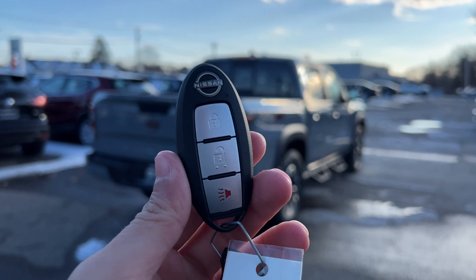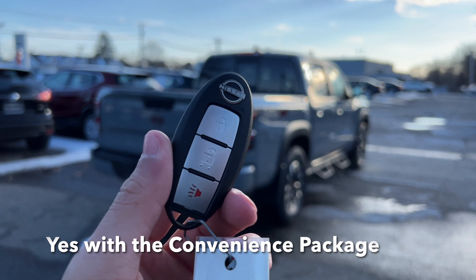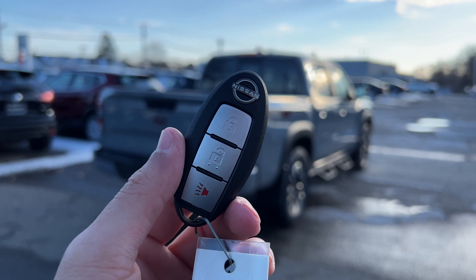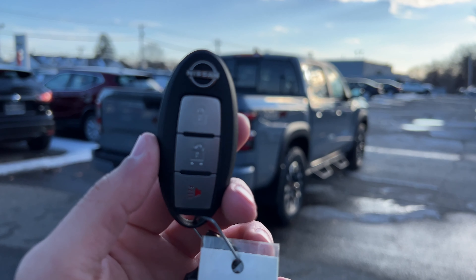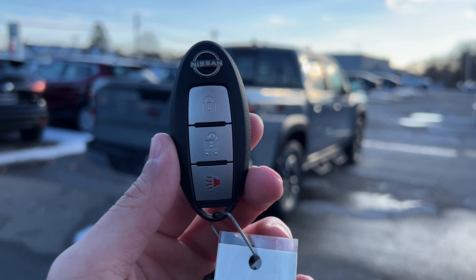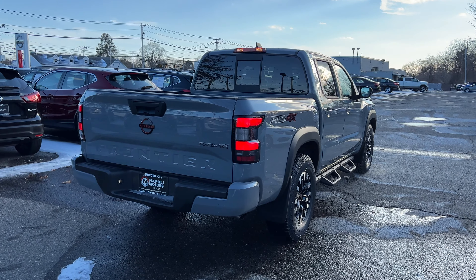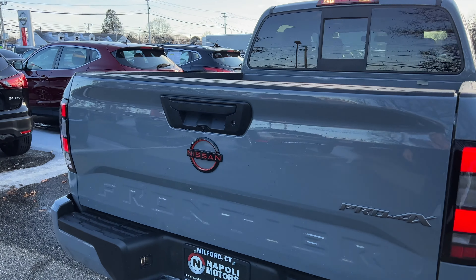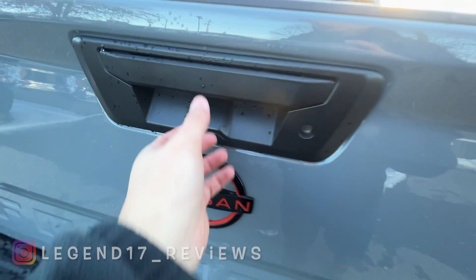Here is the key. I really wish it had remote start — I'm not sure if you can add that as a package. Nissan has been using this key for over a decade and I think it's time for a change. It's a light key with three buttons: lock, unlock, and panic. By the way, this Frontier has a locking tailgate, which is about a $320 option.